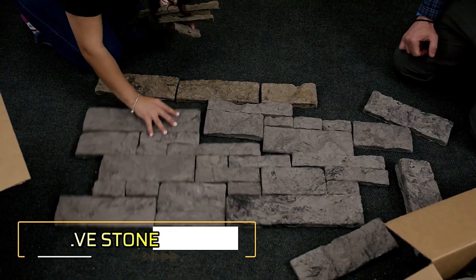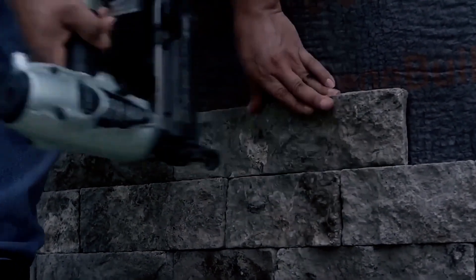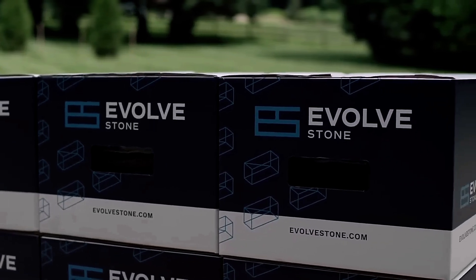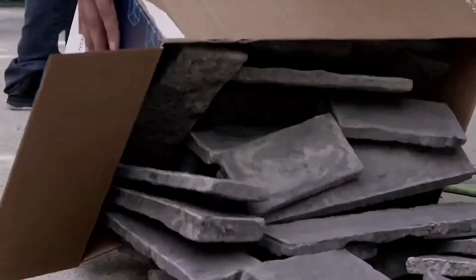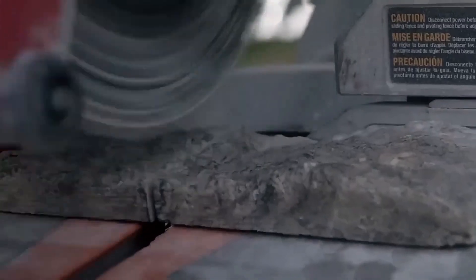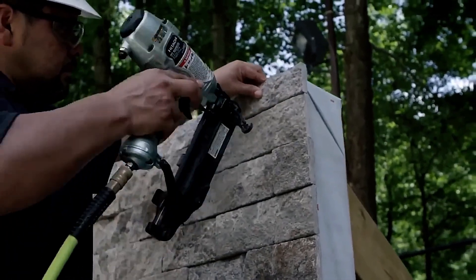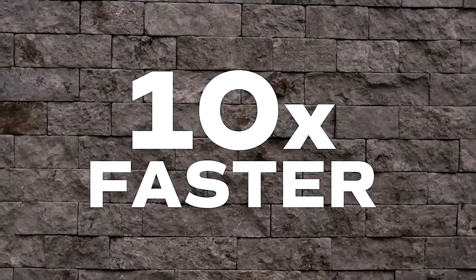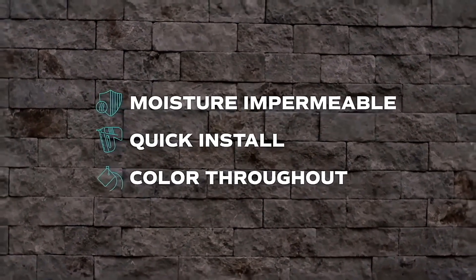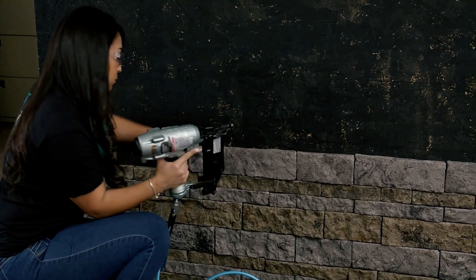Evolve Stone has revolutionized construction with its award-winning stone veneer technology, earning recognition as the best building material at the NAHB International Builders' Show. This innovative system is the world's first mortarless stone veneer installed using a finish nailer, making installation up to 10 times faster than traditional methods. It is ideal for both minor repairs, such as building a fireplace, and major exterior renovations like facade upgrades.